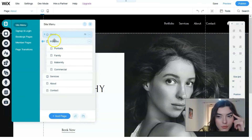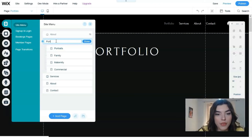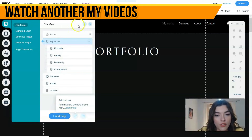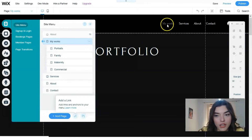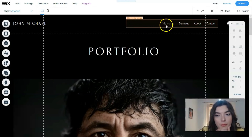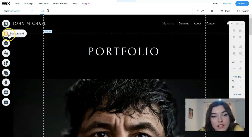We have Portfolio, Services, and About. Let's change 'Portfolio' to 'My Works' just as an example to show how it works. And that's what we get — 'My Works.' I've changed the name of the page.